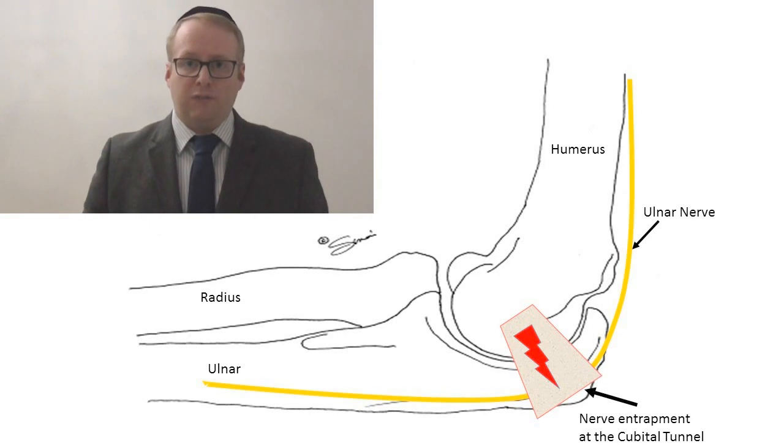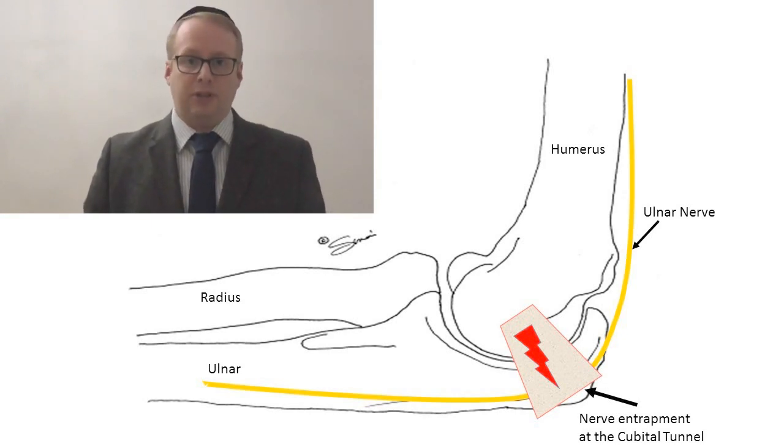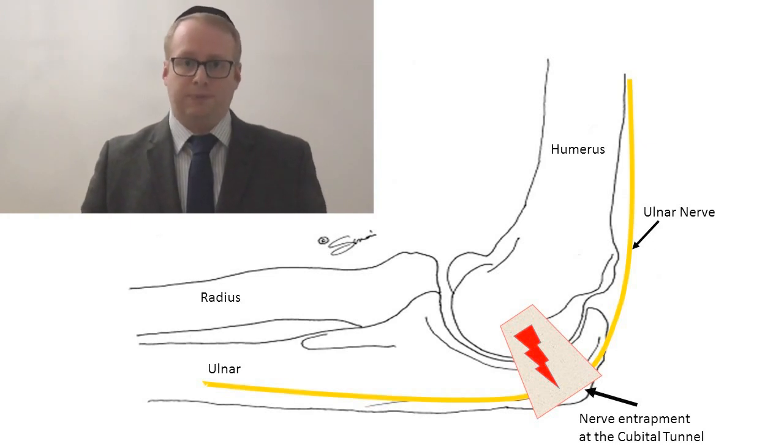So, what is ulnar neuropathy at the elbow? This is where the ulnar nerve becomes damaged at the level of the elbow. It can also become damaged at other points, like the wrist, but that will be addressed in a future video. There are two main causes of damage that can occur: chronic pressure on the nerve and chronic stretch.